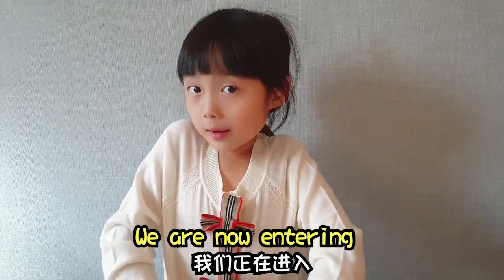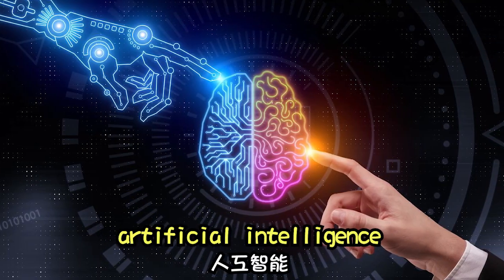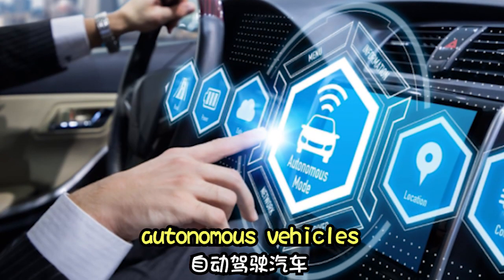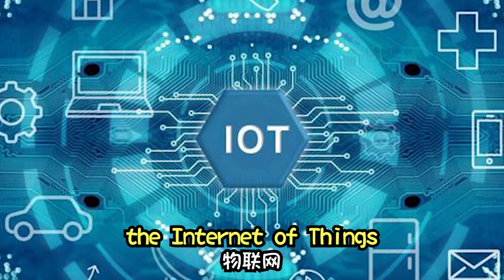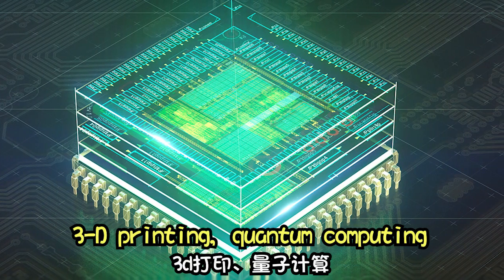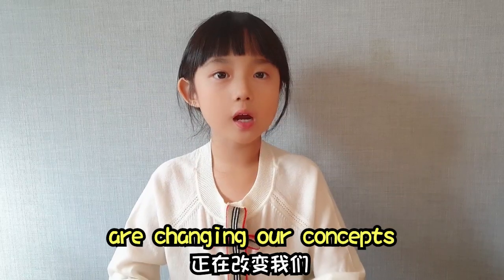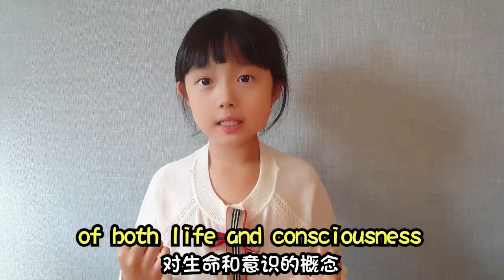We are now entering a fourth Industrial Revolution in which robotics, artificial intelligence, autonomous vehicles, the internet of things, 3D printing, quantum computing, nanotechnology, and biotechnology are changing our concept of both life and consciousness.